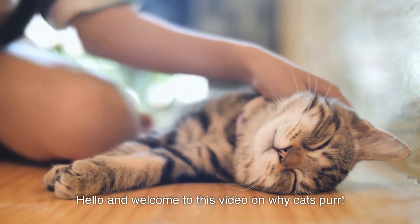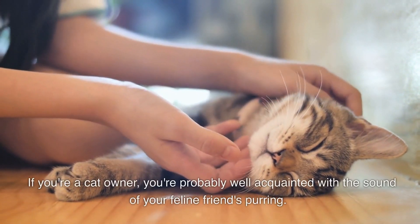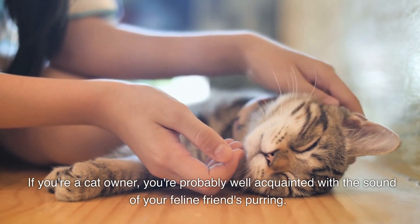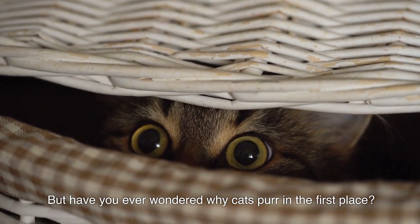Hello and welcome to this video on why cats purr. If you're a cat owner, you're probably well acquainted with the sound of your feline friends purring. But have you ever wondered why cats purr in the first place?